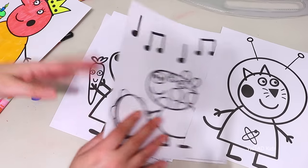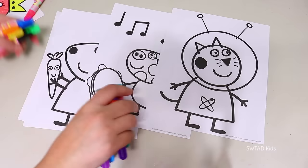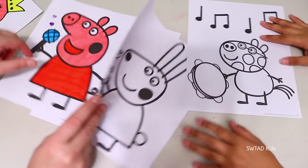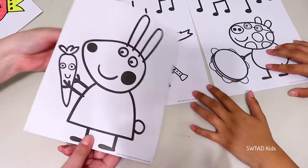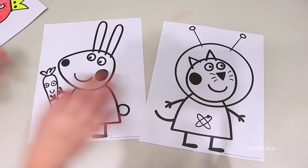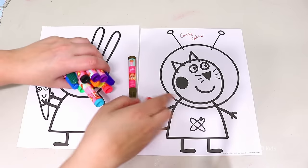So I figured we could do the three marker challenge because you guys have been asking for it! So let's do it! We have to do it with different pictures though — we can't do the same one! First, we're going to choose the paper that we're going to color. I want to do Rebecca Rabbit with her carrot, and my sister will color Candy Cat as an astronaut! And now it's time to choose the colors with our eyes closed!